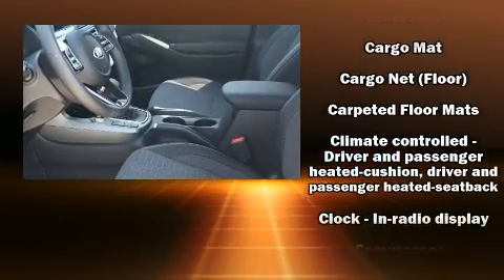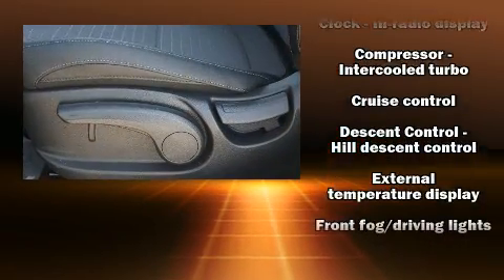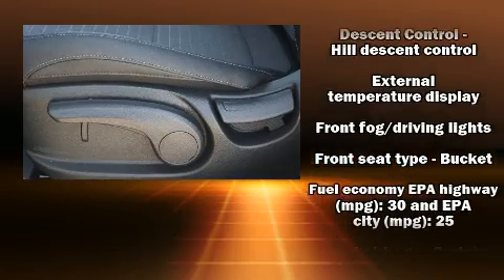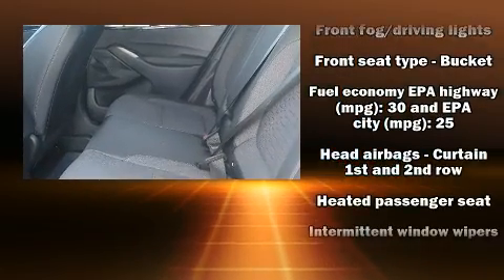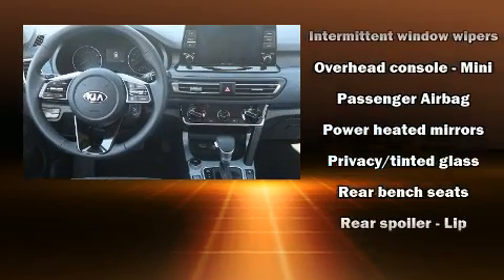Kia also prioritized safety and security by including dual front impact airbags with occupant sensing airbag, head curtain airbags, traction control, brake assist, a panic alarm, and four-wheel disc brakes with ABS.